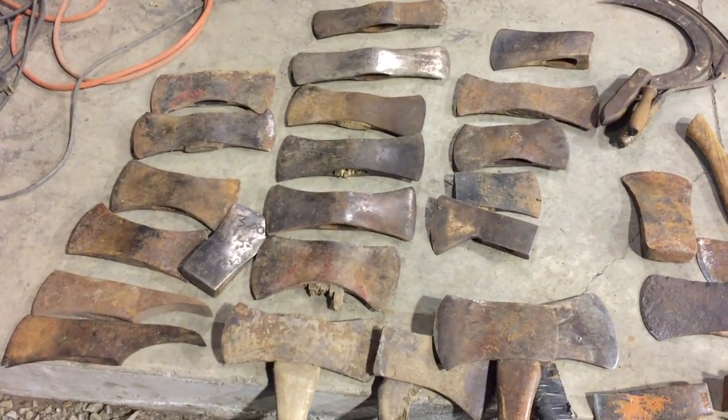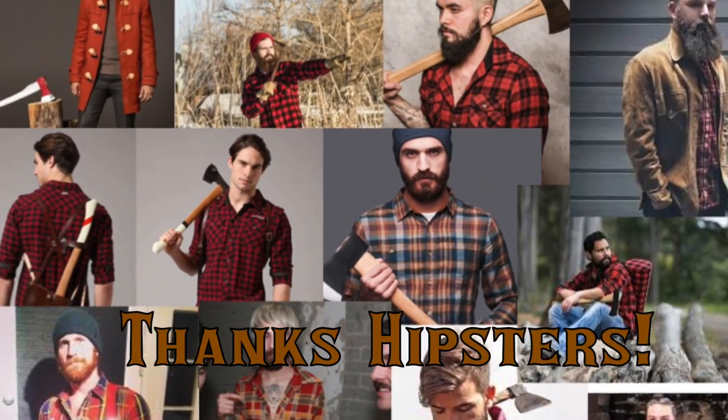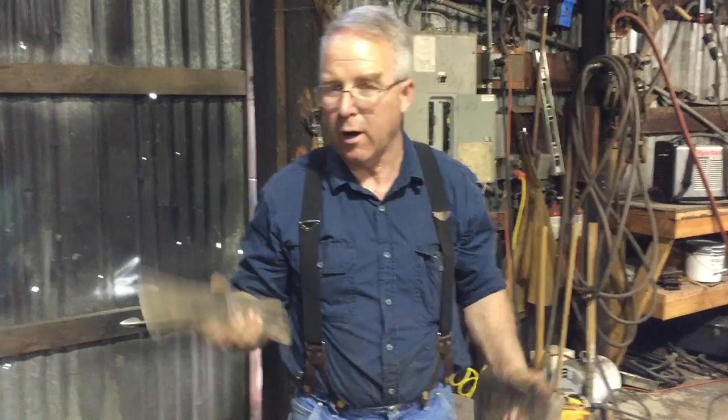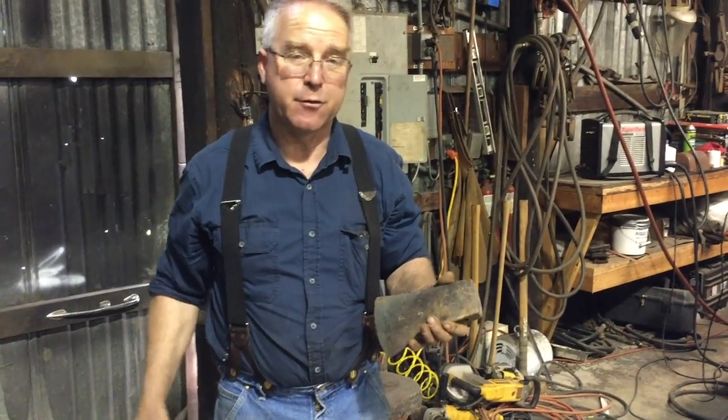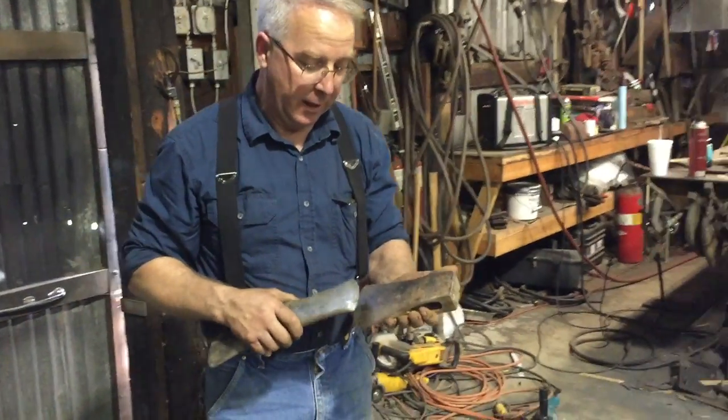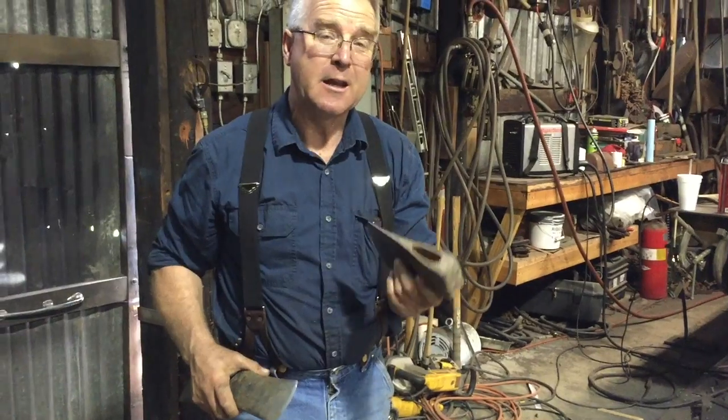Axes have lately enjoyed a resurgence of popularity and they've become collectible. There would be a question perhaps of why a double-bit axe or why a single-bit axe. They have different strengths and weaknesses. A single-bit axe is also a hammer, which makes it the most useful tool you can have in the wilderness.